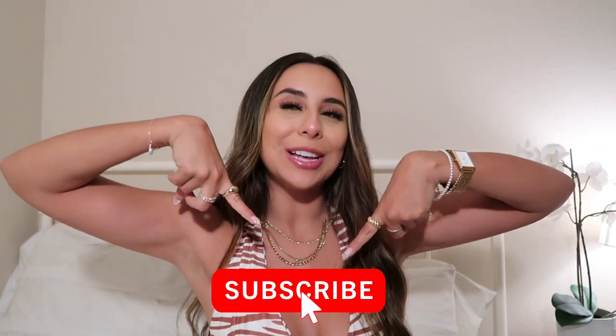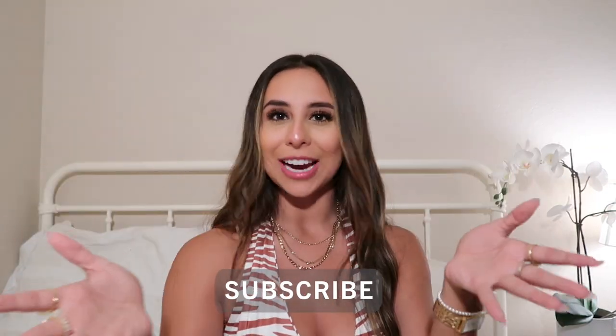Hey guys, what is up — welcome or welcome back to my channel. My name is Romary and I make lifestyle content here on YouTube. Please never forget to subscribe down below to join the fam — I would love to have you all join. And do not forget to hit that post notification bell to stay updated whenever I post a new video.